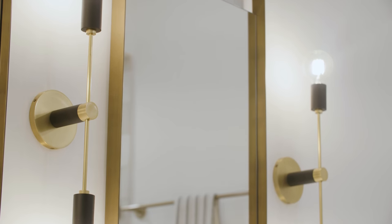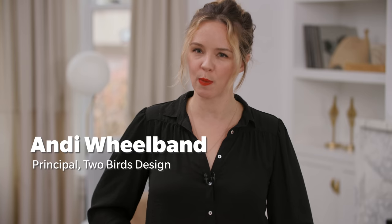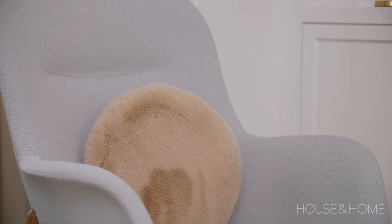Jane and Craig are the homeowners here, downsizing to move into this home, and their daughter Lindsay lives with them part-time when she's not living in California where she works. They brought me in to help open up the space, do a reno, so you could see from the front entrance right to the back of the house and have a really nice open, airy feel.